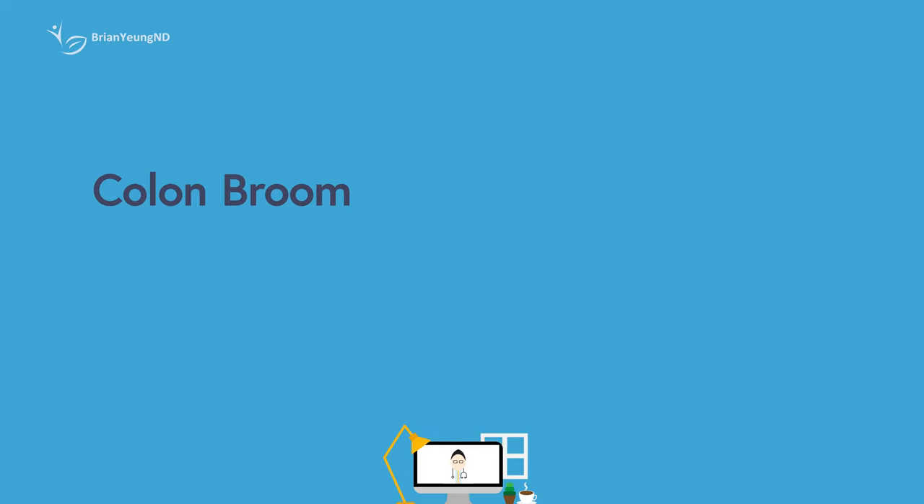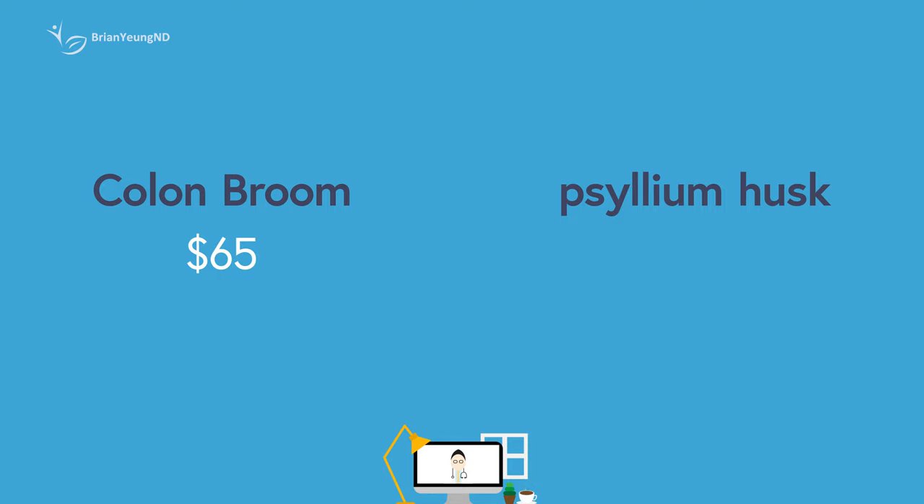Overall, Colon Broom is essentially an extremely overpriced flavored psyllium husk drink. It'll work basically the same as any other powdered psyllium husk, but a monthly supply costs around $65. You can achieve Colon Broom's effects by just getting powdered psyllium husk, which can be purchased cheaply in bulk with a monthly supply costing closer to $2 to $3. You could then flavor it yourself with whatever you want — Crystal Light, True Lemon or True Lime if you don't want artificial flavorings, mix it with any juices or smoothies, or infuse it with real fruits.